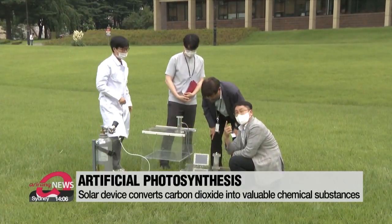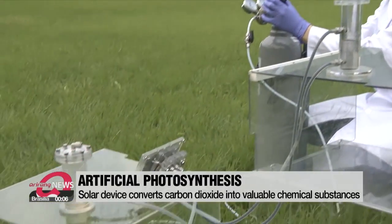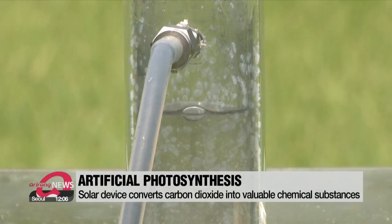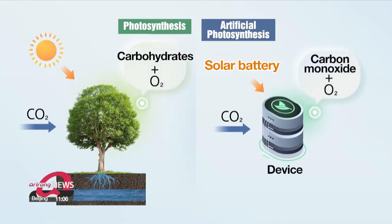Researchers are conducting the first outdoor tests of their solar energy device. The gas particles forming inside the tube are created by electricity. Using this electricity, the device creates artificial photosynthesis. But as opposed to trees, which convert carbon dioxide and water into oxygen and carbohydrates, this device creates useful chemical substances.